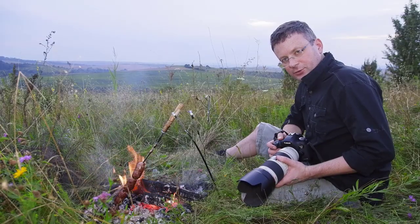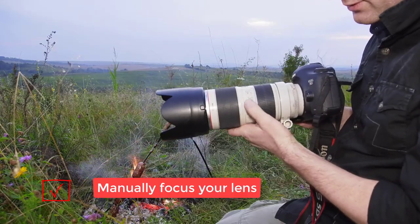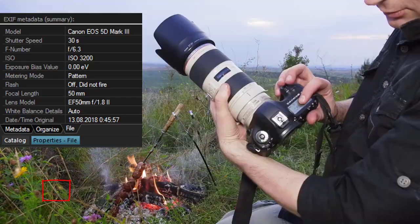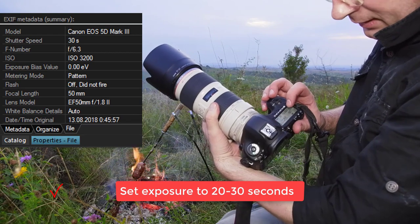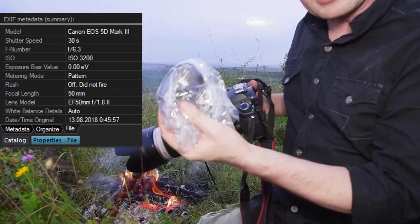First, you have to switch on manual mode and manually focus like this. You must set 30 seconds exposure and ISO 600. I use a wireless remote.